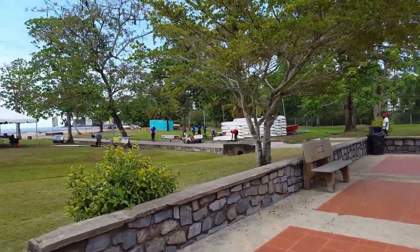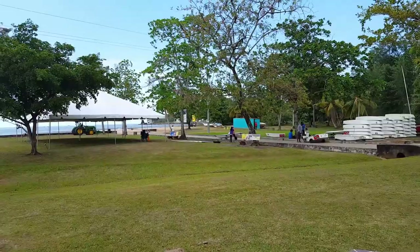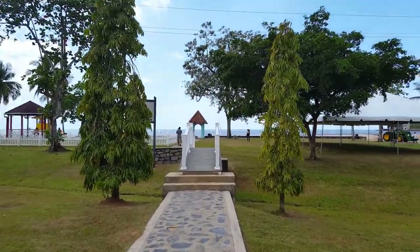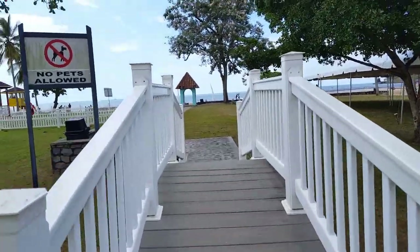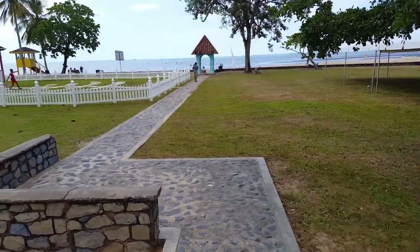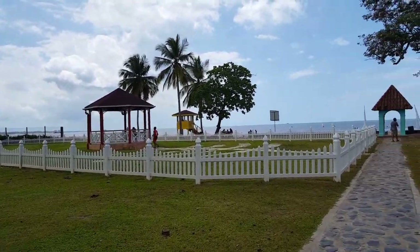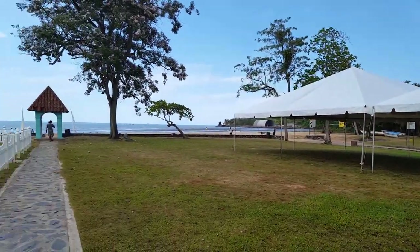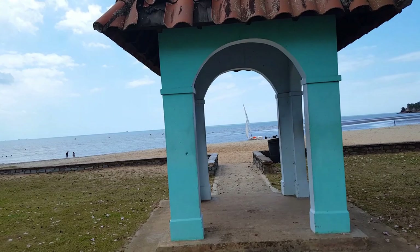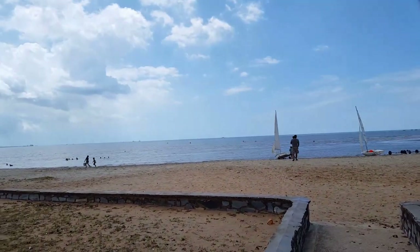It seems like people do sailing on this beach here. There's a neat little bridge there — I want to take a selfie. Wow, the beach up here is really calm, not much waves. I don't know if you can see, but I have people sailing.